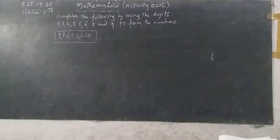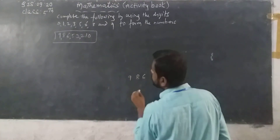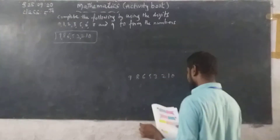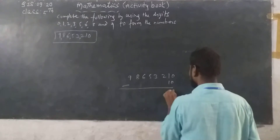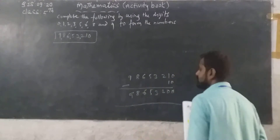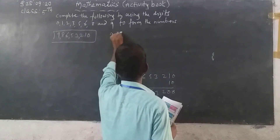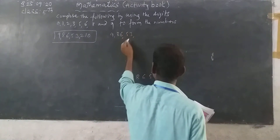See here, you can do rough work. 9 crore 86 lakh 53,210 minus 10. Then what do we get? The digits become 0, 0, 2, 3, 5, 6, 8, 9. So we get 9 crore 86 lakh 53,200.